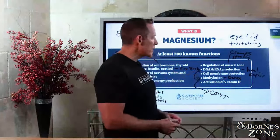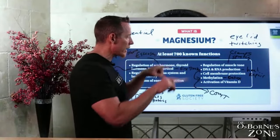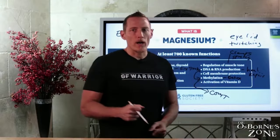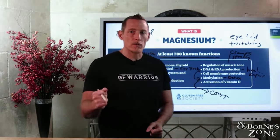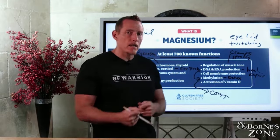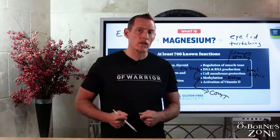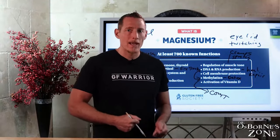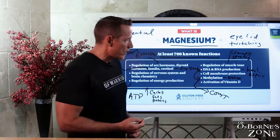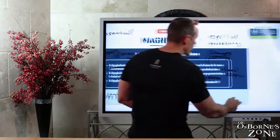Cell membrane protection: magnesium is very critical for driving systems that help protect the outer lipid layer of the cell membrane. And magnesium activates vitamin D. Many people taking high doses of vitamin D — if you're not getting enough magnesium, that vitamin D you're taking isn't going to work. I've seen cases where people were taking vitamin D in higher doses and didn't feel well, and a lot of times it's because of magnesium deficiency.